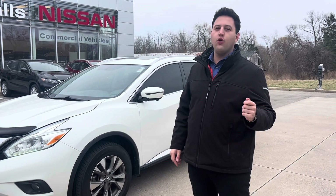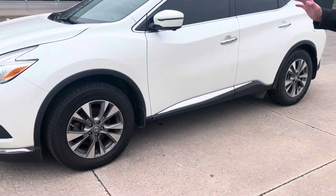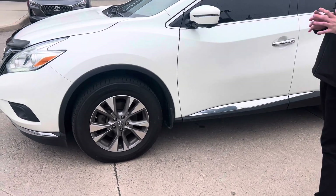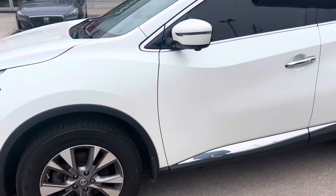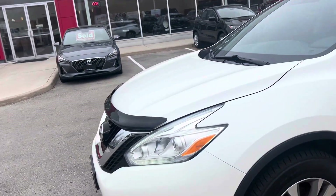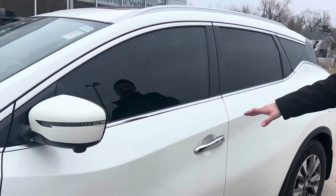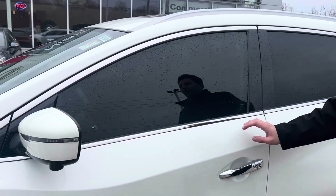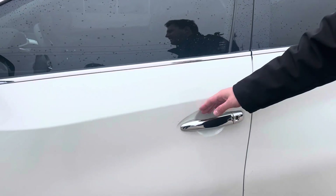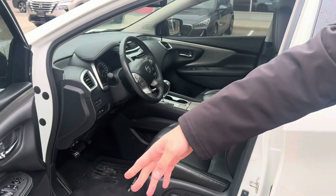Only 83,000 kilometers. As you can see, it comes with all-season tires, remote start, keyless entry, as well as a bug deflector. The windows also come tinted, which gives a really nice contrast since it's a white vehicle. Keyless entry makes it very easy to open, go to the vehicle, and lock it.